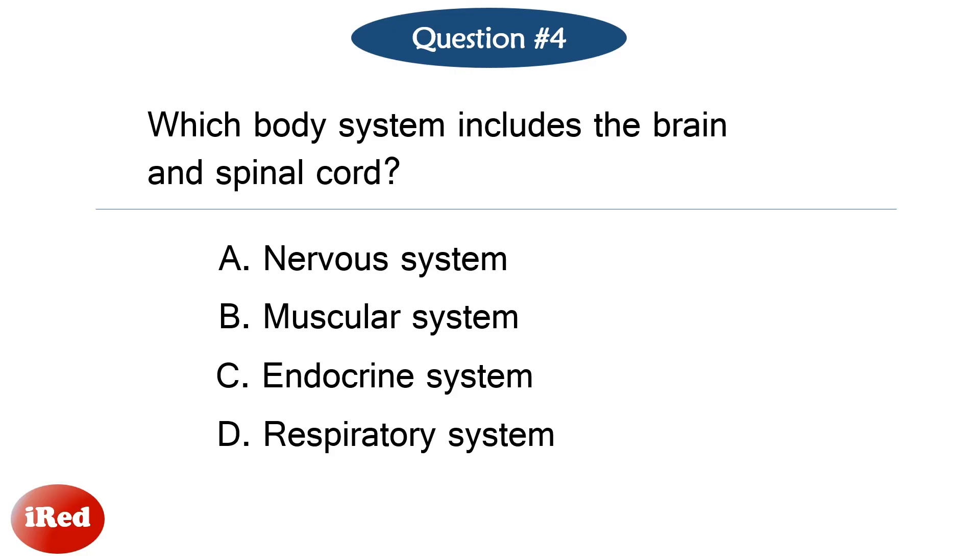Question number four. Which body system includes the brain and spinal cord? The correct answer is letter A, nervous system.